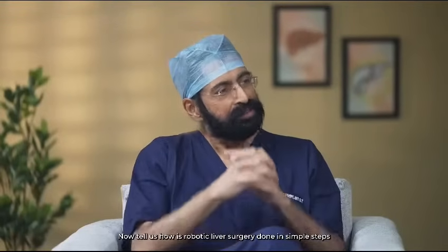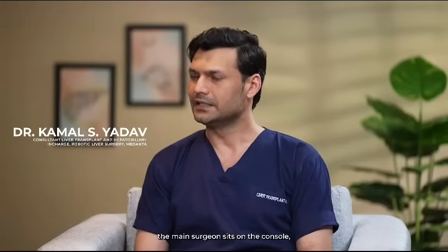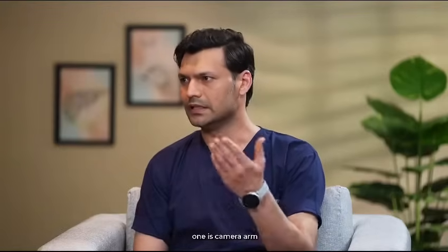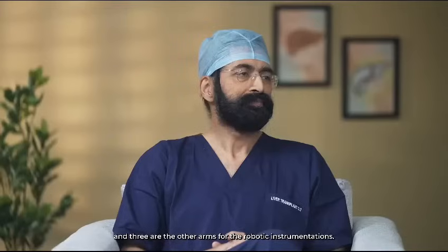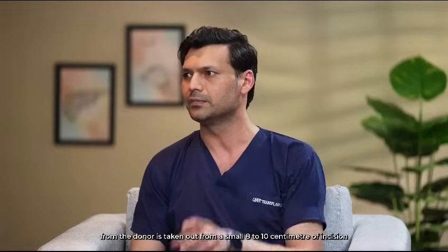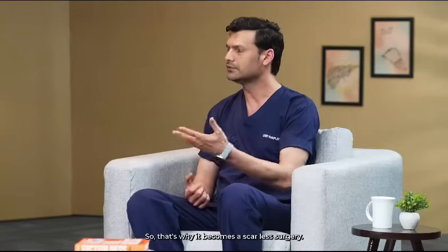Tell us how robotic liver surgery is done in simple steps and what are the advantages it offers the liver donor? In robotic surgery, the main surgeon sits on the console, which is usually in the same operating room as the donor. The surgeon controls the robot, which has four arms — one camera arm and three arms for robotic instrumentation. Instead of a big incision used in open surgery, robotic surgery is done through five keyhole incisions at the level of the belly button, and the donated part of the liver is taken out from a small eight to ten centimeter incision placed above the pubic bone, below the belt line. That's why it becomes a scarless surgery.